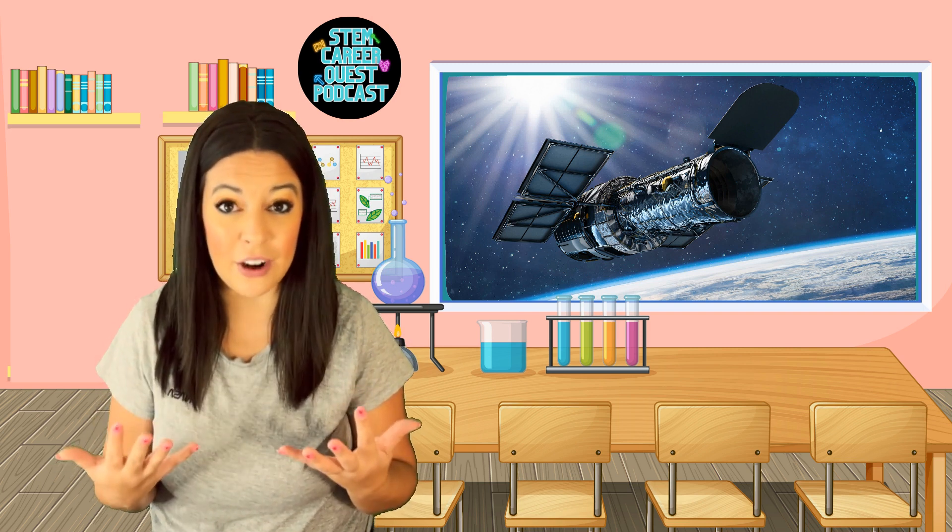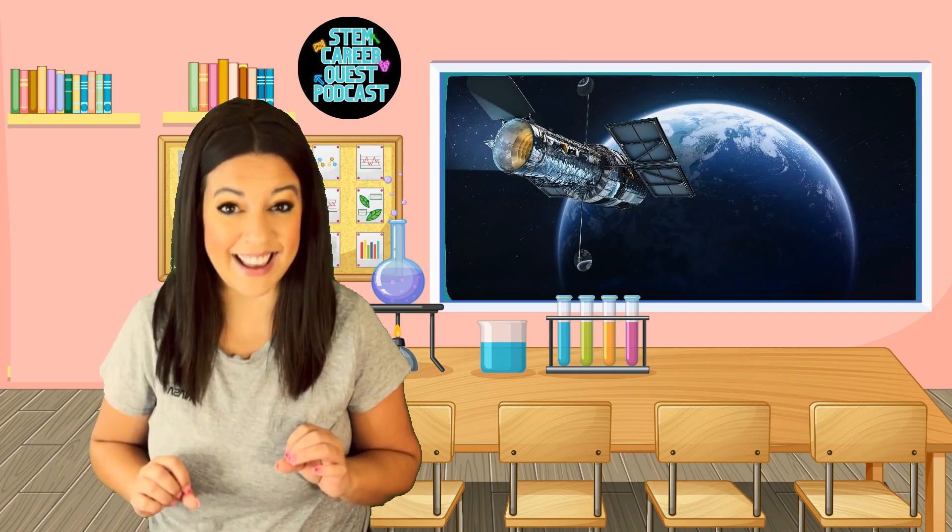I made this telescope out of paper to see the stars better in the sky, but it doesn't really seem to work. Did you know that there are telescopes that orbit or go around the Earth? There are telescopes that are going around the Earth this very second.